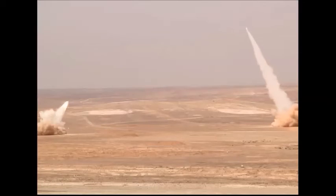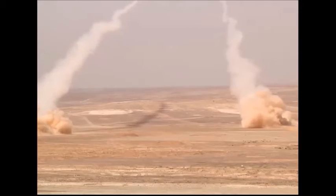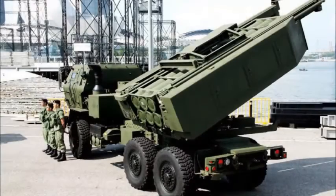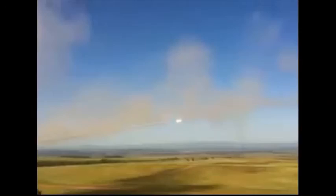The standard 227 mm rocket is 3.96 meters long and weighs 307 kg. HIMARS fires the full range of M270 rockets, including HEFRAG and cluster munitions. It also fires newly developed extended range guided munitions at a range of 60 to 100 km, and can launch a single MGM-140 ATACMS tactical missile.